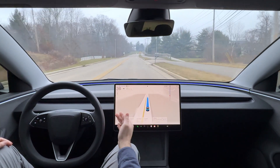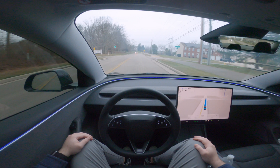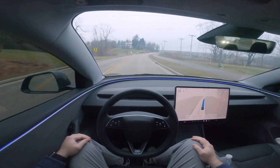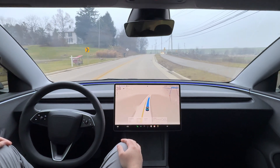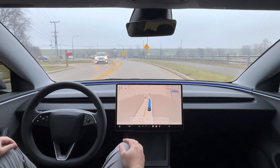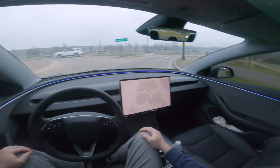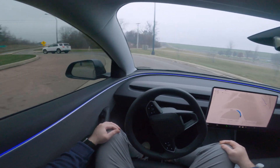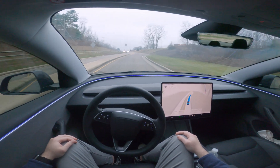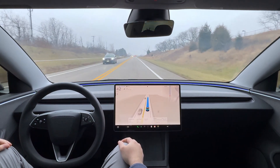We're in a 45 mph zone but going about 36–37, which is a little slower than I'd like — I have an offset of +5 mph set, so it should be doing about 50. We're slowing for a roundabout, making the full loop and getting off the last exit. A Toyota 4Runner came out onto the roundabout pretty quickly, but FSD showed no hesitation — smooth through the roundabout with no reservation at all.